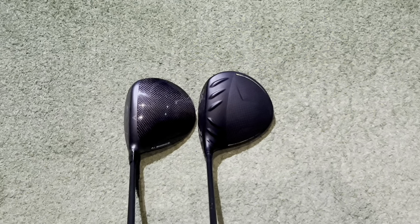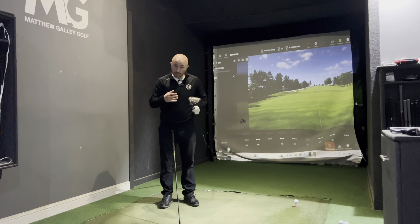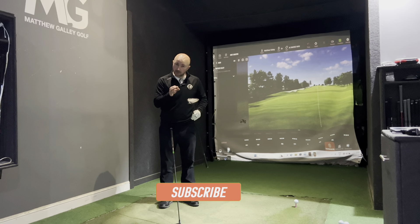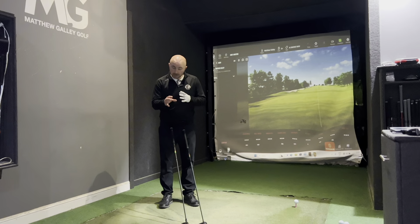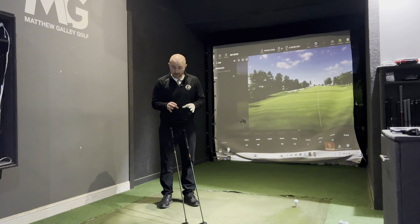My best seller so far this year has been the Ping — at my club in particular it's driven a lot of sales, with a lot of loyal Ping customers. The Callaway on initial testing is fantastic as well. So we're going to compare the two and see which technology is working the best.